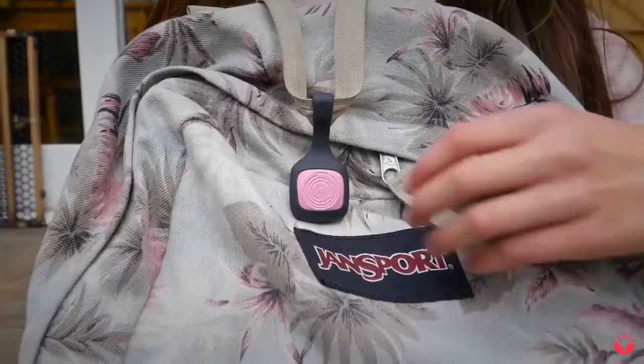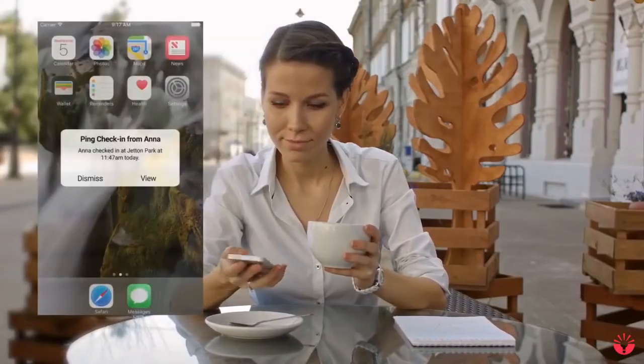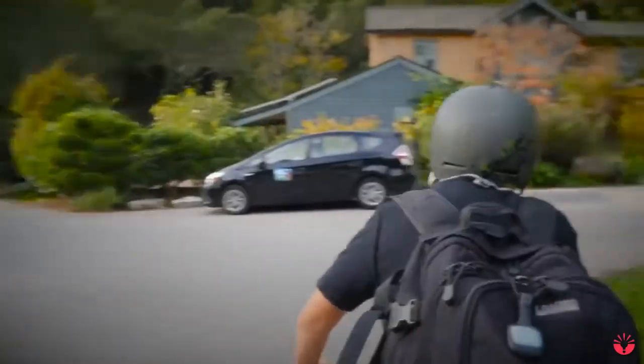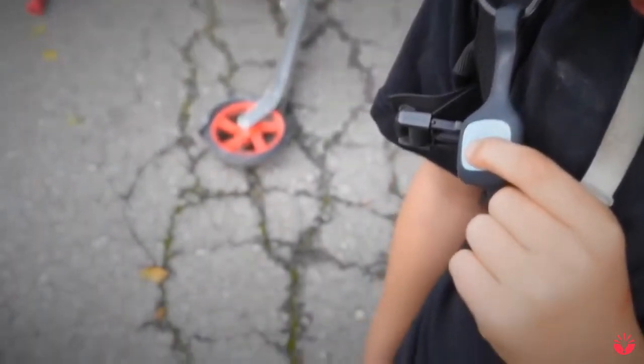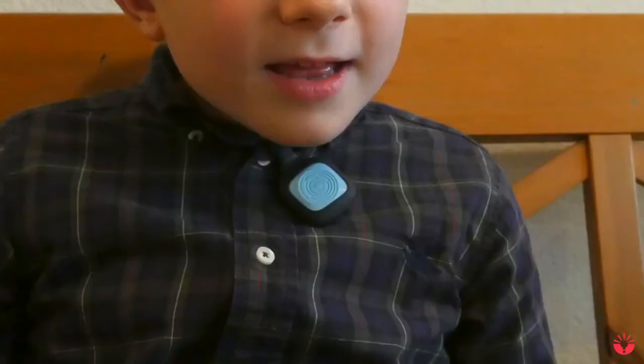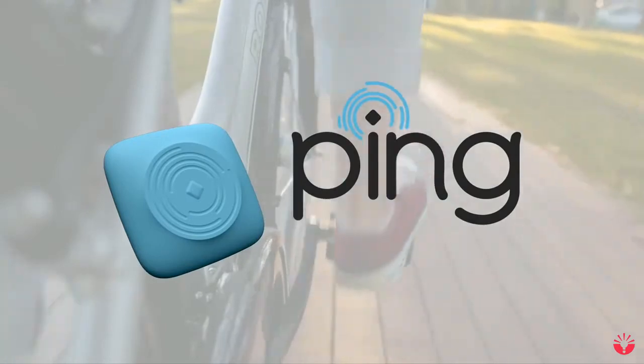One more thing: Ping is the only device with a little check-in button that lets your kids send their location to friends or family with a simple push. And if they're in trouble, they can hold that button down to send you a distress signal so that help can be contacted. Ping — the first truly useful, affordable, and simple personal GPS device.